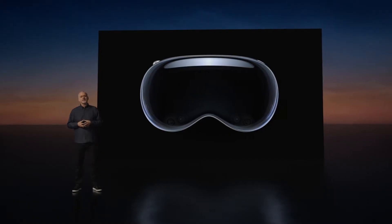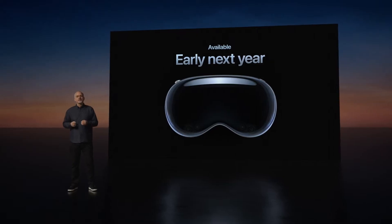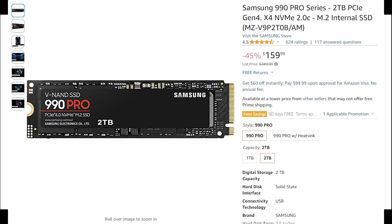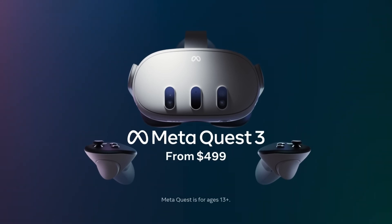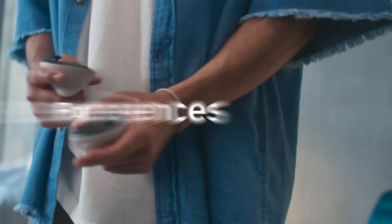Despite the Vision Pro demo looking very promising, the $3,499 price tag quickly brings you back to reality. Apple also didn't mention storage details — $3,499 is just the starting price. If the Vision Pro starts at 256GB like the MacBook, adding another 256GB would cost an extra $200, which is more than enough to buy a 2TB SSD off the shelf. If you wear glasses, you'll need another few hundred dollars for prescription lenses. By comparison, the Quest 3 starts at $499 with 128GB storage, giving you hardware similar to a mid-range smartphone plus two controllers.